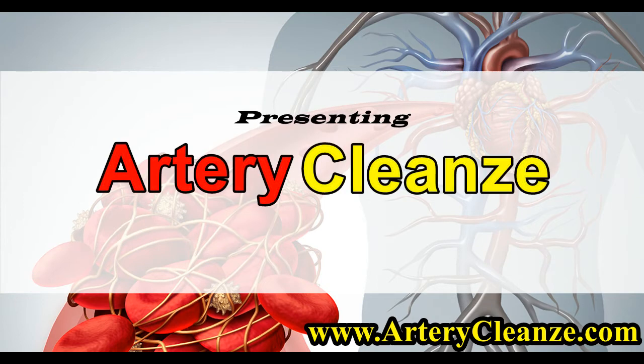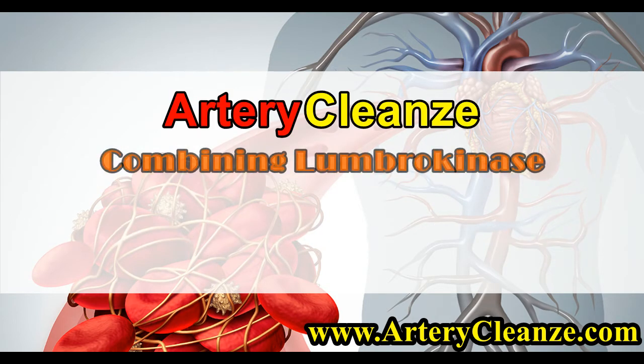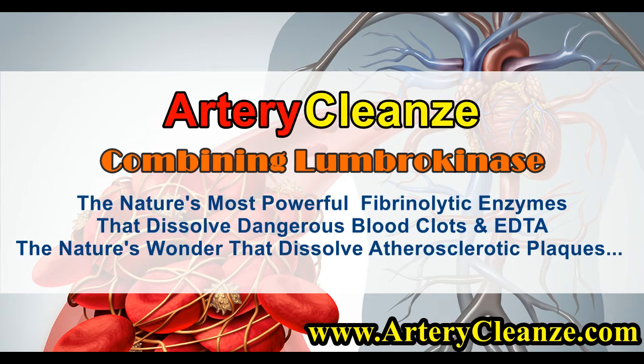Presenting Artery Cleanze, the new heart disease therapy combining Lumbrokinase — nature's most powerful fibrinolytic enzymes that dissolve dangerous blood clots — and EDTA, nature's wonder that dissolves atherosclerotic plaques.